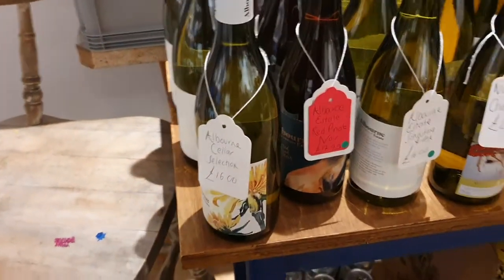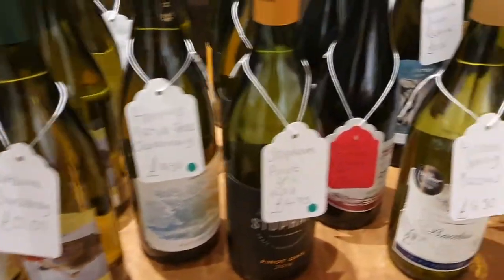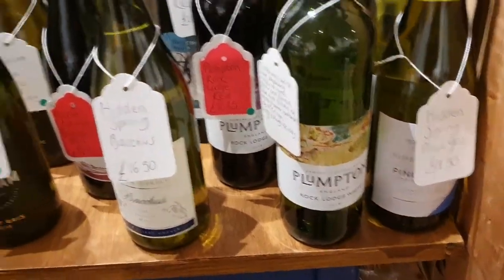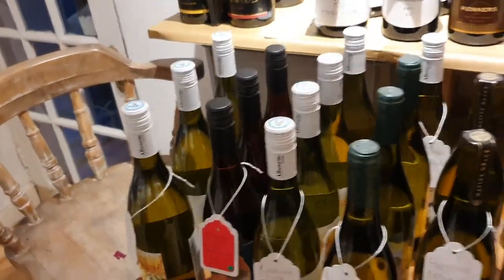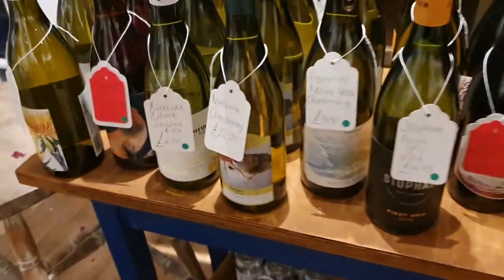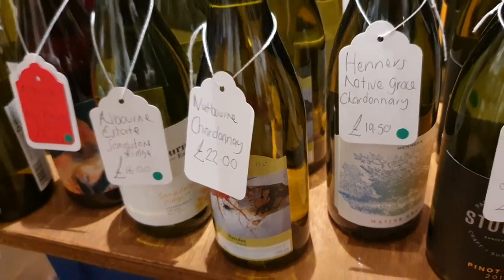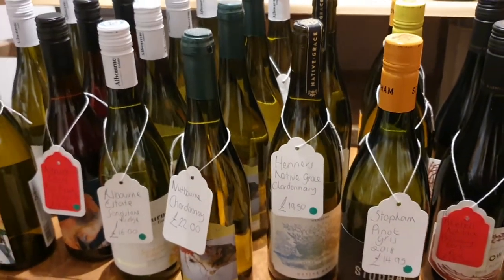Although tonight, as it's my birthday, I'm being treated. A nice little selection of our mainly still wines on that table. Still white Bacchus and Pinot Gris. A little Chardonnay there — the one Chardonnay from Henner's for those who like Chardonnays, although the Stoppam is a bloody good choice instead.